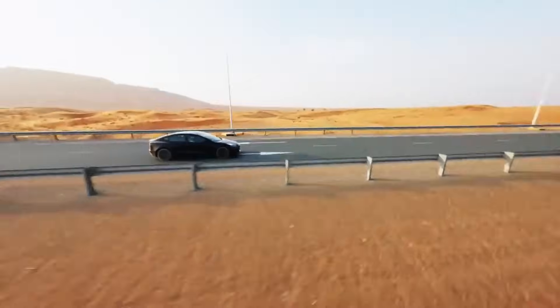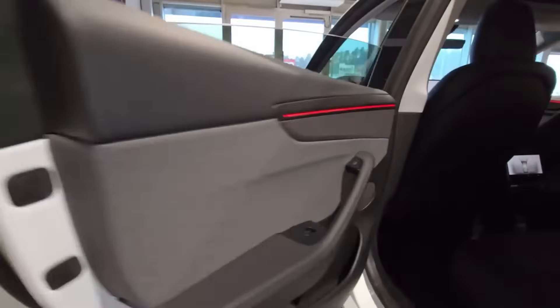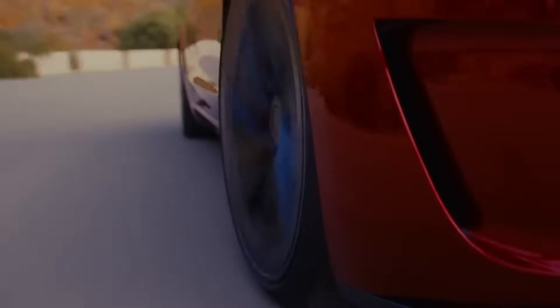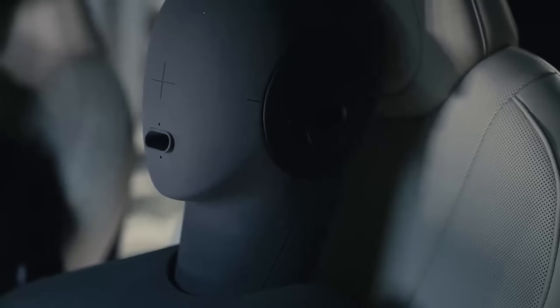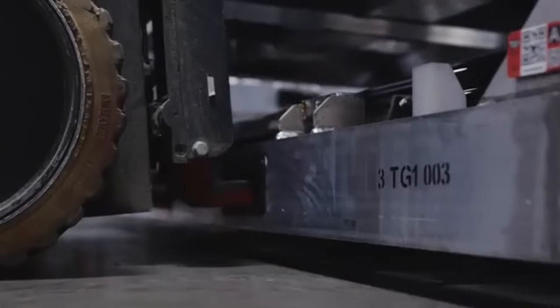The Model 2's electronic brain has also been redesigned with a focus on economy. Tesla is replacing the more than 100 chips used in the Model 3 with fewer than 30 custom chips developed in-house. This reduction in semiconductors cuts costs by hundreds of dollars per car and simplifies the software, making the system lighter, faster, and less prone to failure. Centralized electronic control also facilitates remote maintenance and updates — a Tesla trademark.